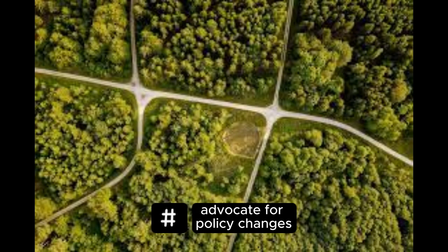Advocate for policy changes. Support political leaders and policies that prioritize environmental protection and sustainable practices. Engage in advocacy campaigns, write to your representatives, and vote for candidates who prioritize the environment.